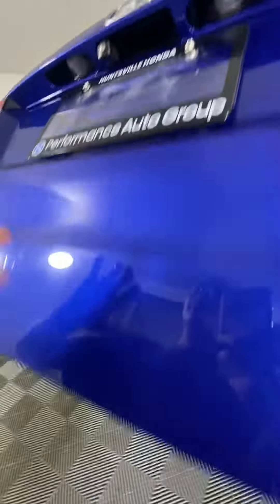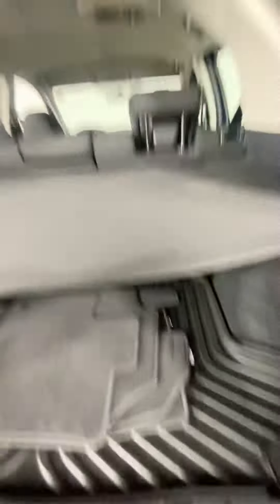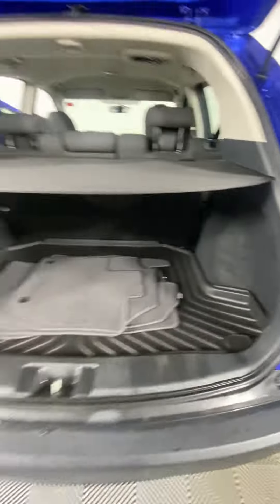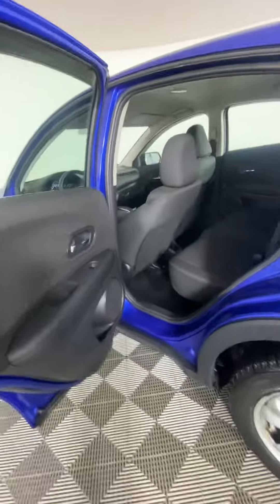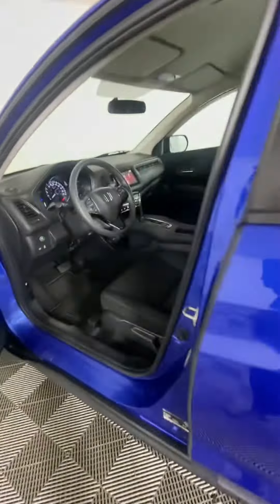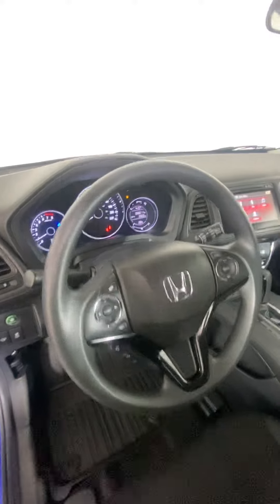On the key fob, we do have a trunk button. We have a whole extra set of mats, a trunk cover, and a very spacious trunk. So all in all, this vehicle has been kept in fairly good condition and it has fairly low kilometers as mentioned. If you're interested in this vehicle, give us a call or come visit us at Huntsville Honda.